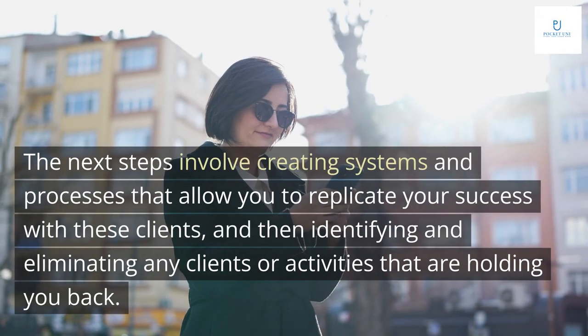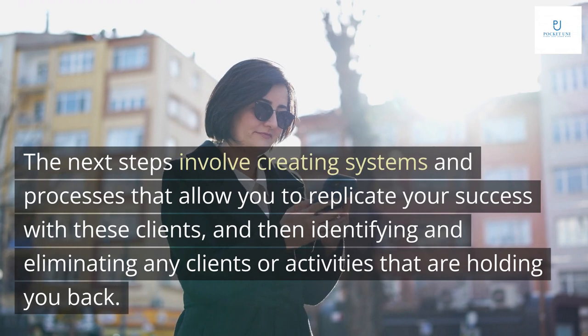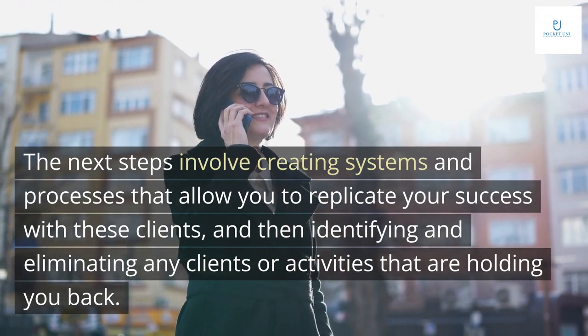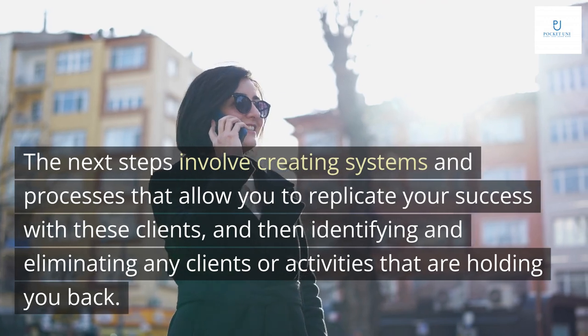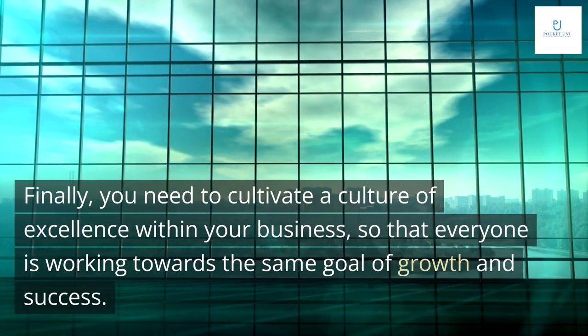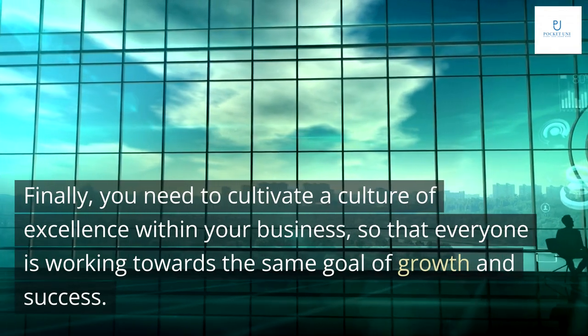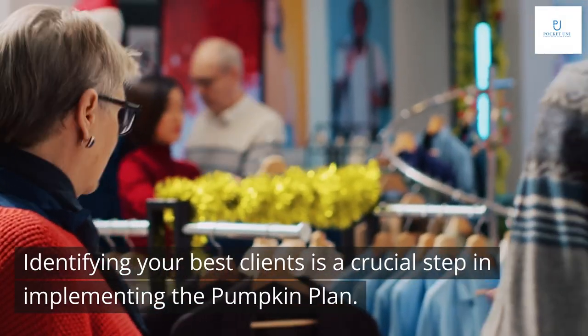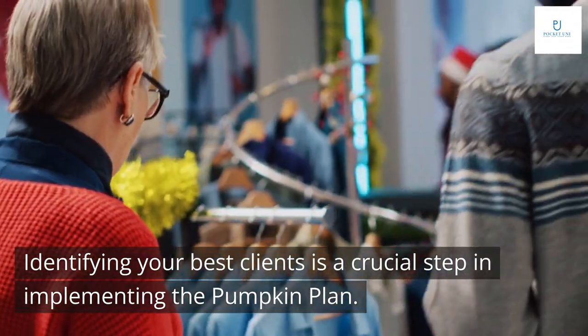The next steps involve creating systems and processes that allow you to replicate your success with these clients, and then identifying and eliminating any clients or activities that are holding you back. Finally, you need to cultivate a culture of excellence within your business so that everyone is working towards the same goal of growth and success.